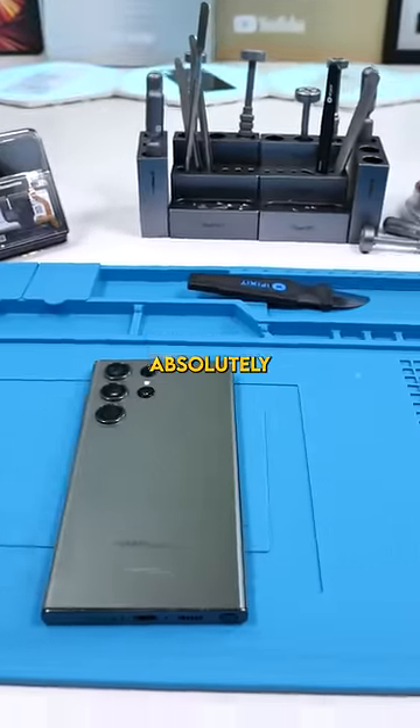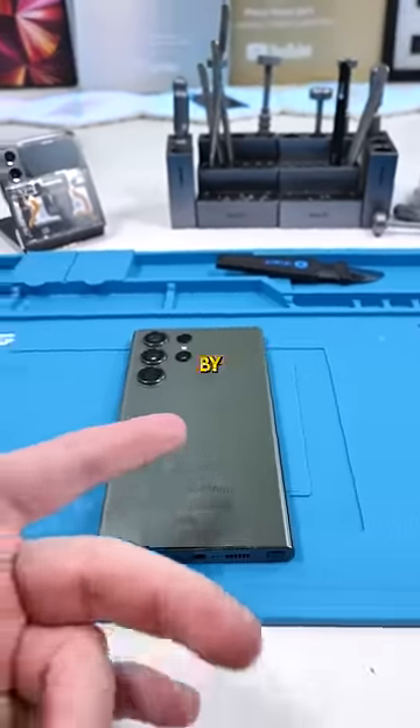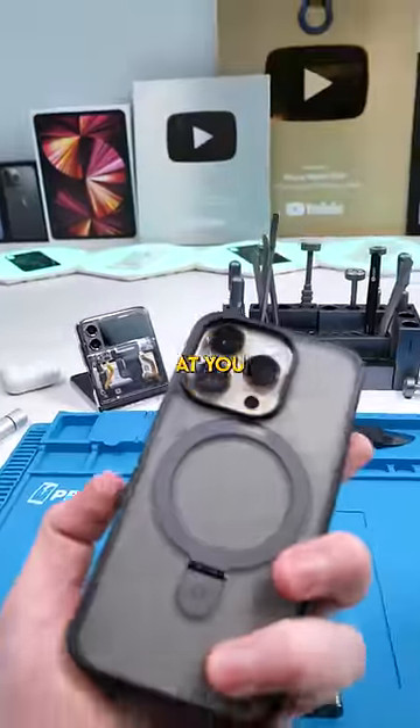This Samsung feature is absolutely life-saving and needs to be copied by every single phone. I'm looking at you, iPhone.